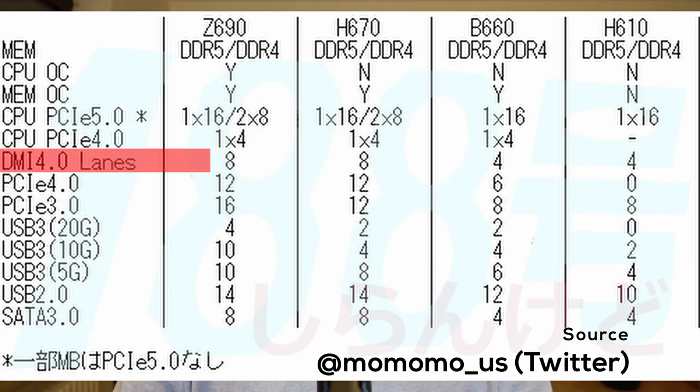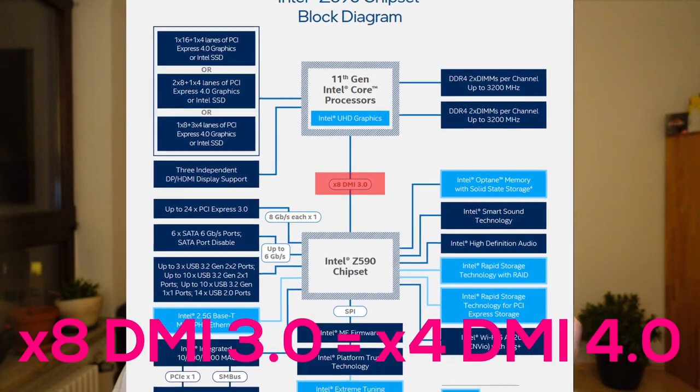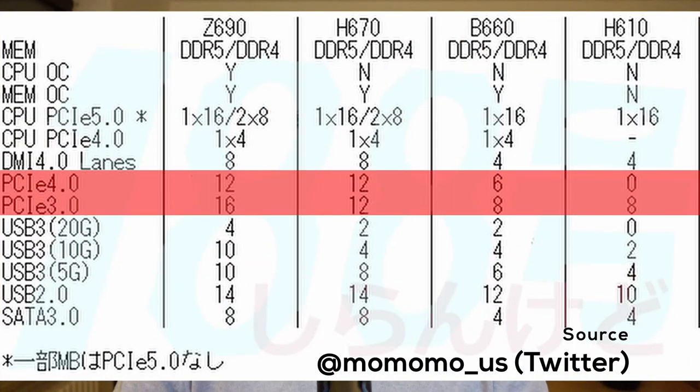The first difference becomes apparent when we look at how the chipset is connected to the CPU. While Z690 has 8 DMI 4.0 lanes available, this is cut in half to only 4 DMI 4.0 lanes with B660, which means the CPU-to-chipset bandwidth is exactly half. But when you consider that it's still the same bandwidth Z590 offered with its 8 DMI 3.0 lanes, it's still a big step for a mainstream chipset. With half the connection bandwidth, Intel is also cutting the chipset-based PCI-Express lanes in half — from 12 Gen 4 and 16 Gen 3 lanes in Z690 to 6 Gen 4 and 8 Gen 3 lanes in B660.